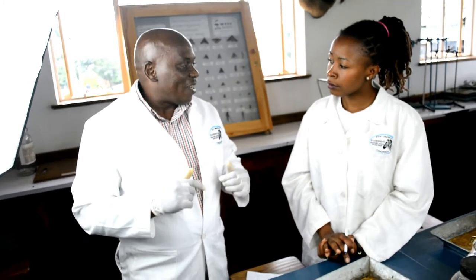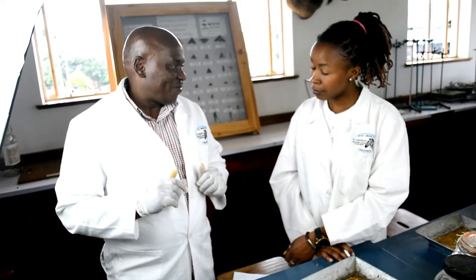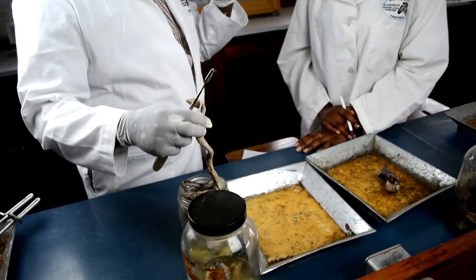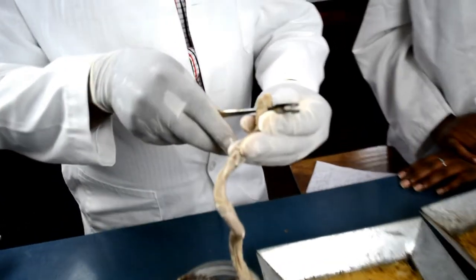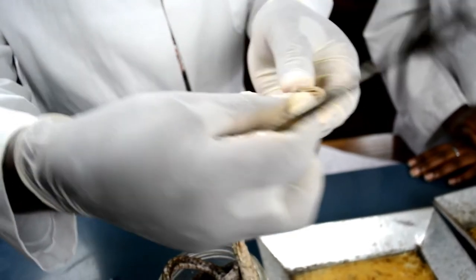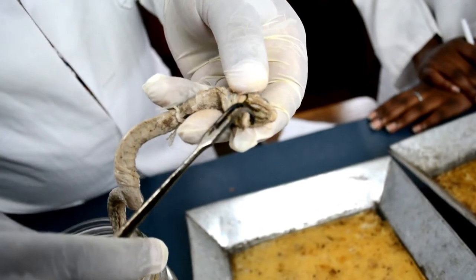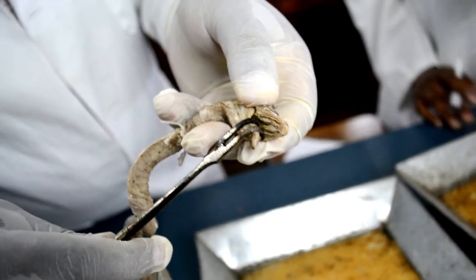For those who have rear fangs, we call them opisthoglyphs. These snakes possess fangs at the back of their jaw — right here. If you look closely and put your eyes right here, you can see something pointing out right at the back.